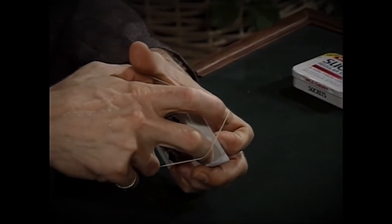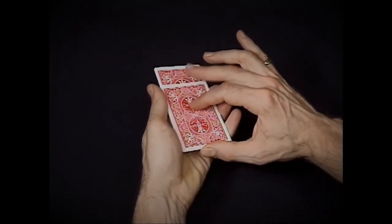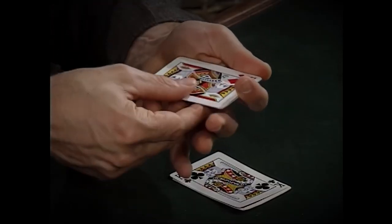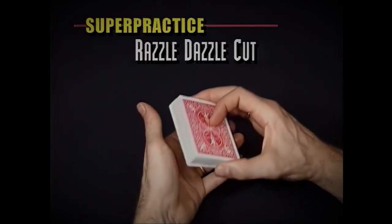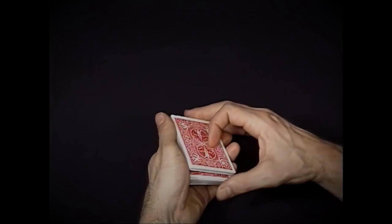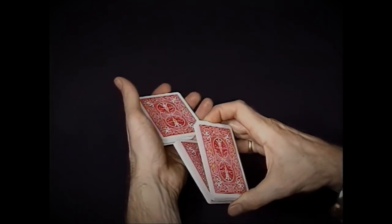Michael Ammar is well known as a world-class teacher and will go through each step of the routine, as well as utilizing multiple camera angles for the best learning experience possible. The practice section will help you master the secrets and special moves, giving you the confidence to perform like a master.